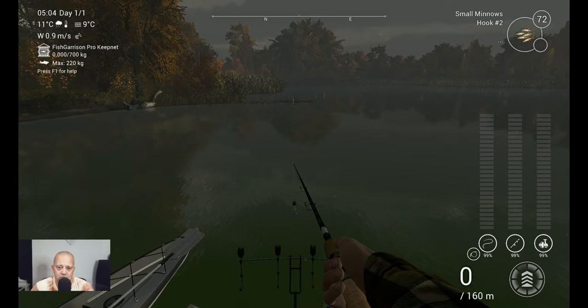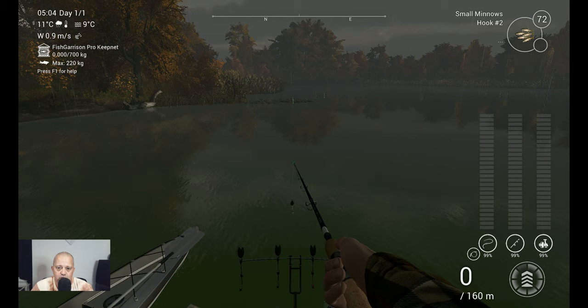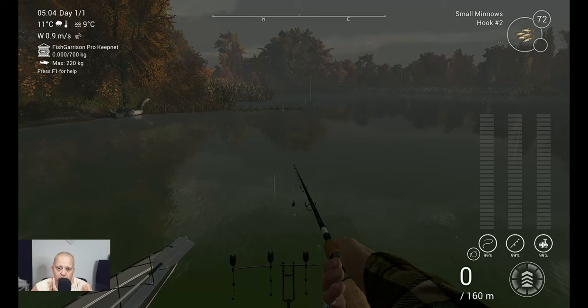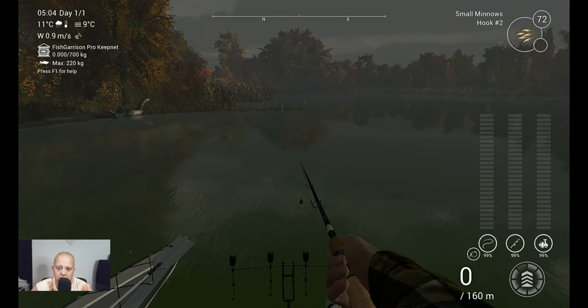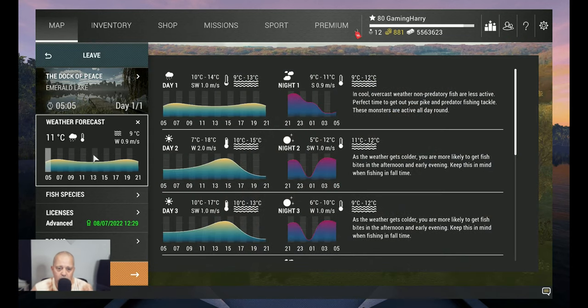Welcome back to Emerald Lake, boys and girls, ladies and gentlemen. I hope you enjoyed watching me catching those fish. Don't forget to like the video and if you're interested you can always subscribe to my channel — I would appreciate it. Let's talk about what time I was fishing when I caught them.